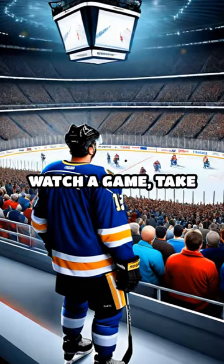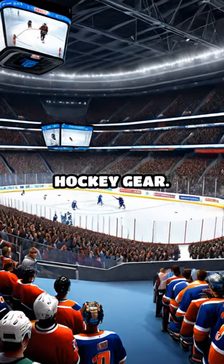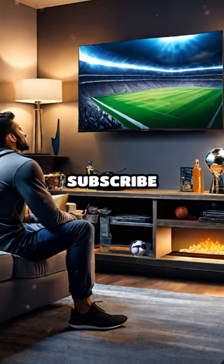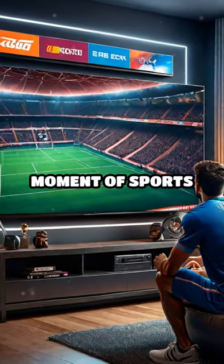Next time you watch a game, take a moment to appreciate the incredible advancements in hockey gear. It's a testament to the sport's rich history. Thanks for watching. Subscribe for more fascinating sports facts, and never miss a moment of sports history. We'll see you next time.